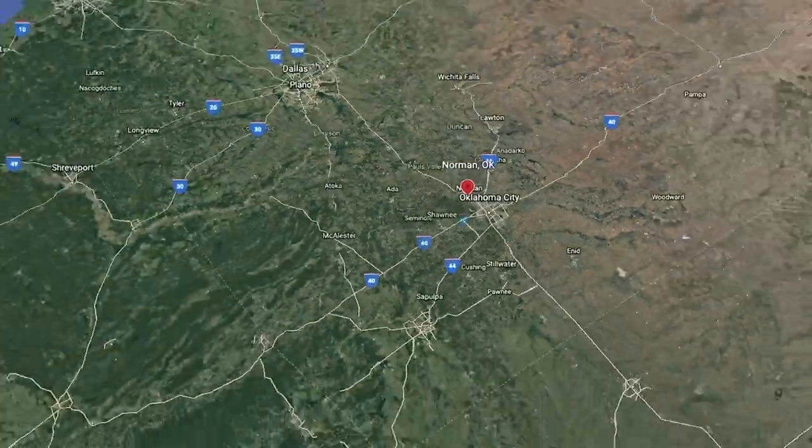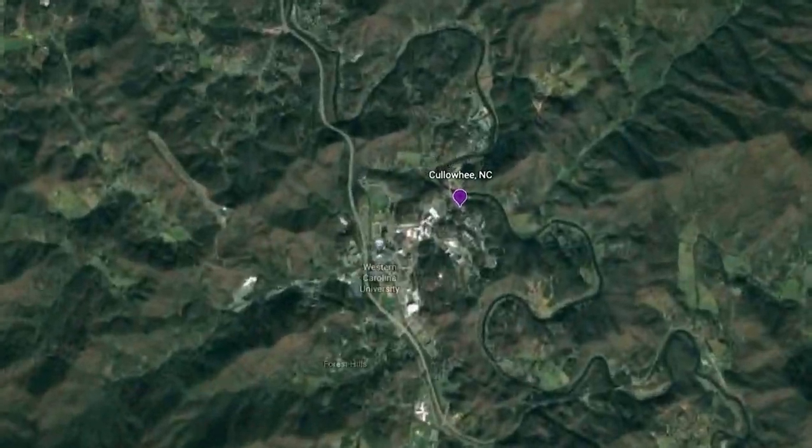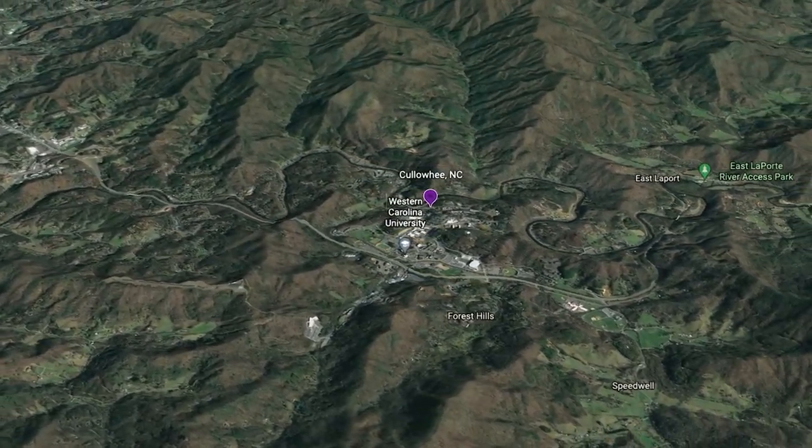First off, we have the Western Carolina Catamounts from Cullowhee, North Carolina. If you haven't heard of Cullowhee, you aren't alone. Nestled out in the hills of far Western Carolina with a population of just over 6,000, this FCS school is by far the smallest school featured on this show. Now, considering the top restaurant in Cullowhee appears to be a local Chick-fil-A, we're going to pivot and do a regional staple.